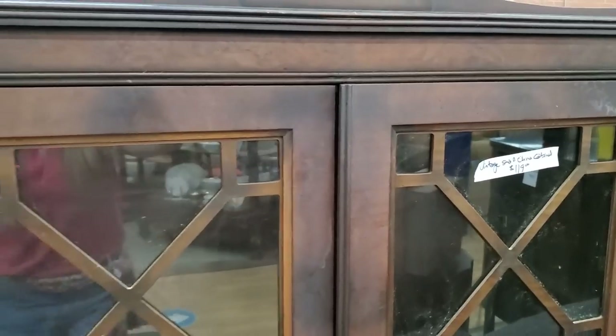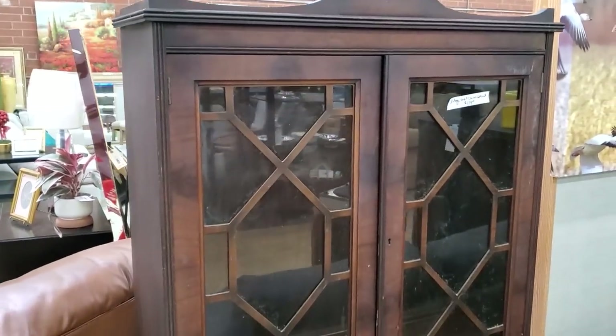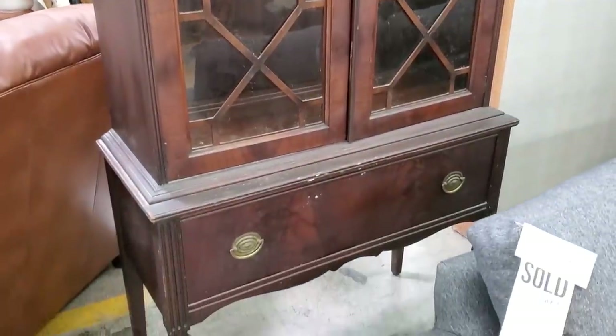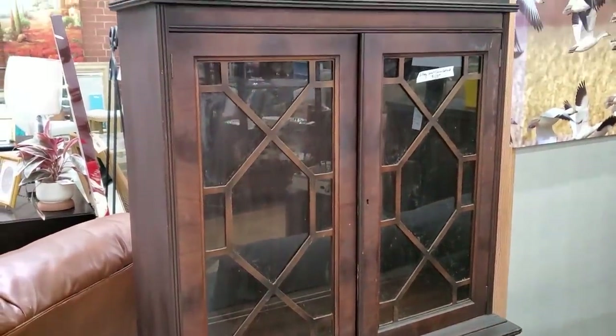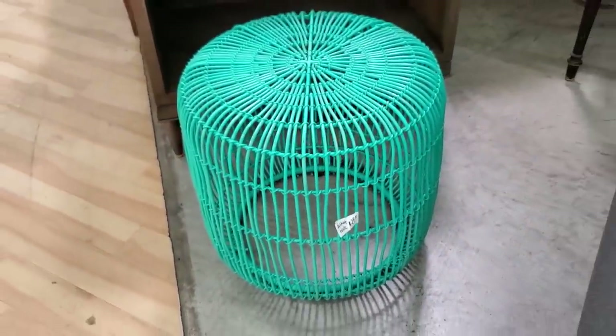Look at this vintage china hutch — I love older furniture, it just makes my heart happy to see it. A little over $100. I think it's cool to mix old furniture with newer furniture, just kind of being eclectic. And here they had a basket table for $29 — I thought that would be so pretty on your porch or maybe even in your garden.